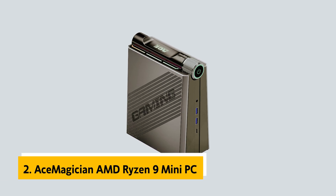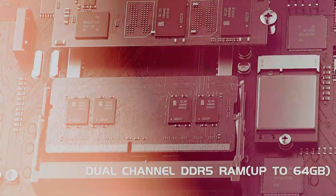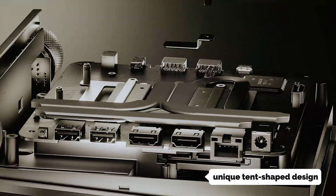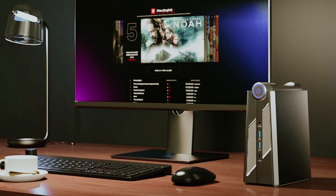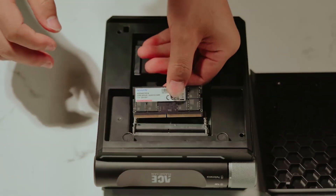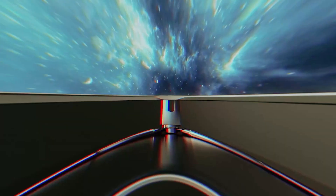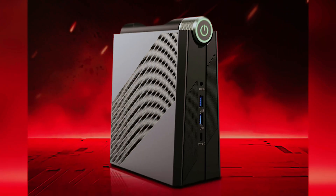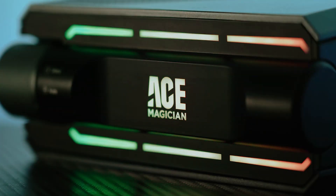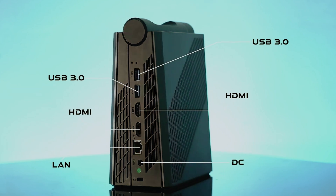At number 2 on our list is the Ace Magician AMD Ryzen 9 Mini PC, our pick for best Mini PC for gaming. If you're a gamer seeking powerful performance without the bulk of a traditional desktop, this Ace Magician Mini PC might be your perfect match. You'll immediately notice its unique tent-shaped design, breaking away from conventional cube-styled Mini PCs. The magnetic side panel makes upgrading your system remarkably simple. You're getting serious gaming capability with the AMD Ryzen 9 6900HX processor paired with AMD Radeon 680M GPU. With 32GB DDR4 RAM and a 1TB M.2 NVMe SSD, you won't have to worry about multitasking or storage space. The power dial on top lets you choose between silent, auto, or performance modes based on your needs.